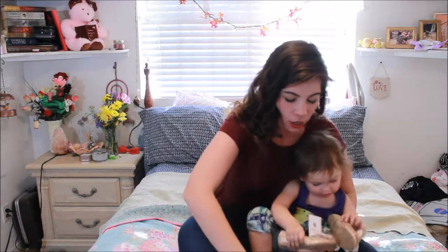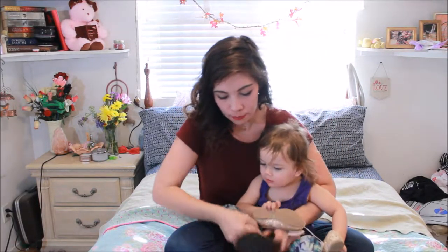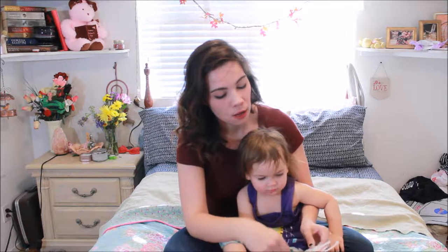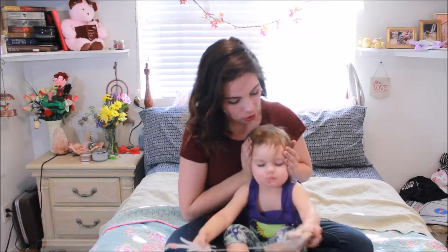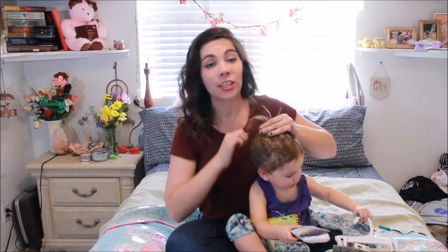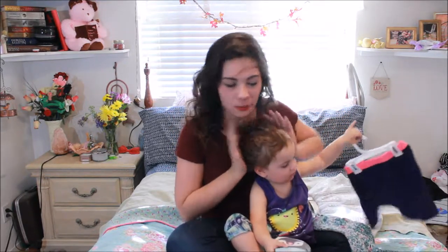Hi guys! So today we are here to do a clothing haul for Aria's Fall and Winter Clothing. There hasn't really been a rush to buy all of these, but while we were at the store, my mom went into the children's section — which is always a mistake — and she found a lot of really cute stuff. So this is kind of like part of Aria's Christmas present, or our excuse for buying all of this clothing. She's obviously going to get it before Christmas because the cold season will be halfway over by the end of Christmas. Without further ado, we're going to get into the haul.